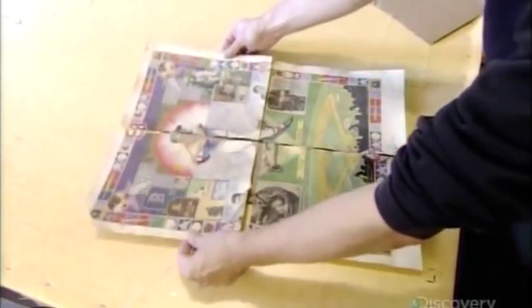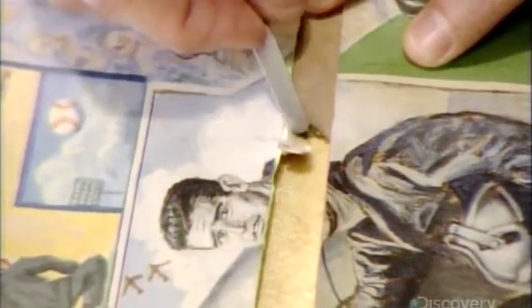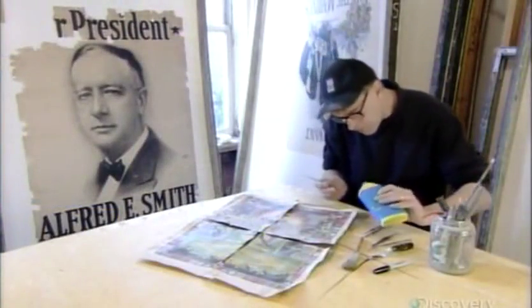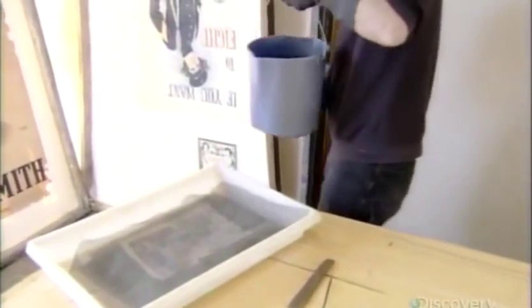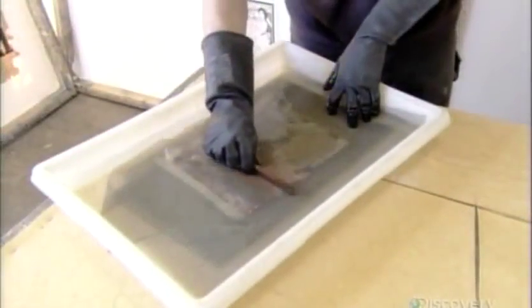Posters often become brittle and break along the fold lines. So first, this restoration specialist reassembles the torn sections and examines them to determine if this poster can be saved. He decides to proceed. He loosens old tape with solvent and carefully peels it away. Next, he separates the poster sections with plastic mesh to keep them from sticking together in a bleach bath. The bleach gently removes dirt and mildew to reveal the vintage poster's original colors. He presses out air pockets between the layers to maximize its effect.